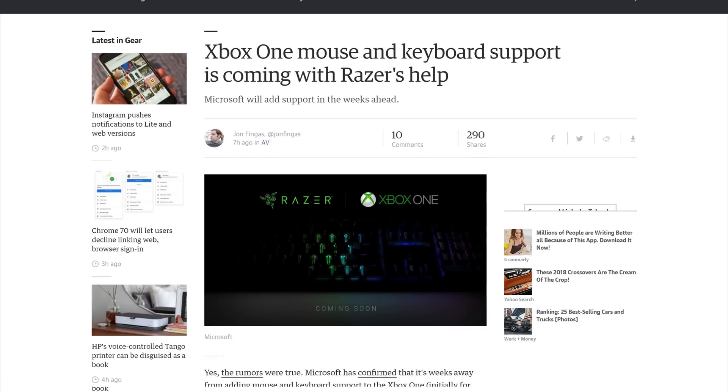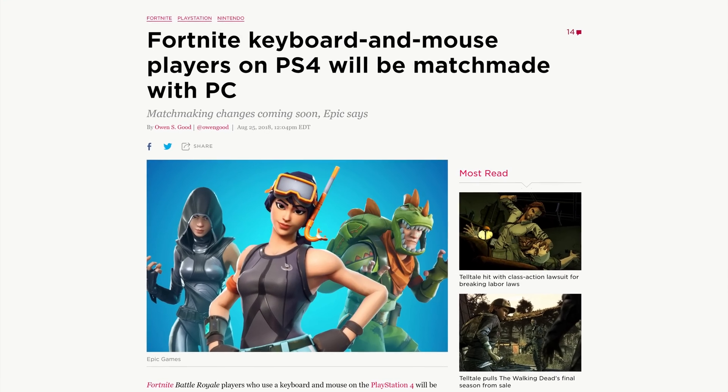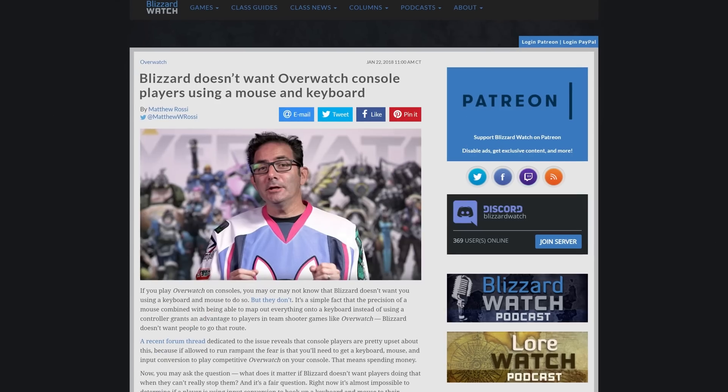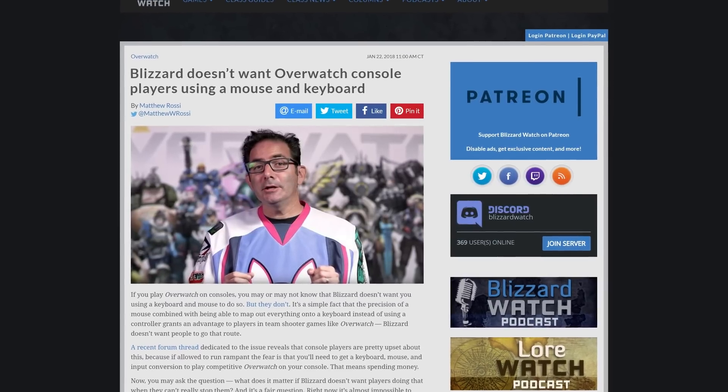This also brings a slew of new issues for developers. Sure, they could just enable it and change nothing else, but we know that keyboard and mouse gives you an advantage. So will we see developers take the route of Fortnite and PUBG and group keyboard and mouse players together? Or maybe something similar to Blizzard — outright just not supporting the feature on certain games. By the way, I know that input converters exist, but they often introduce lag, weird glitches, and are basically considered cheating right now.